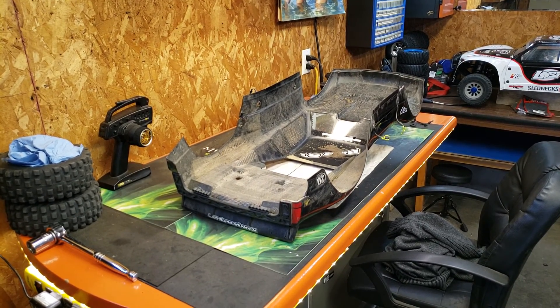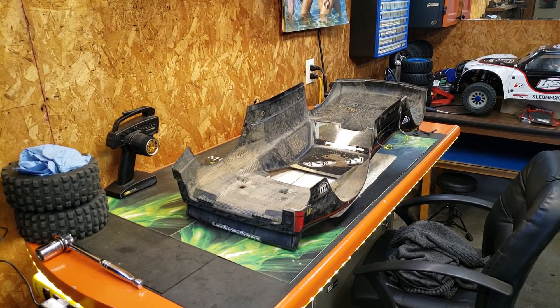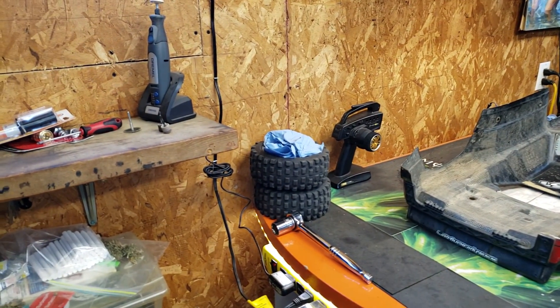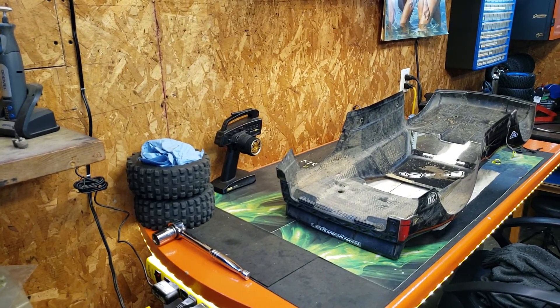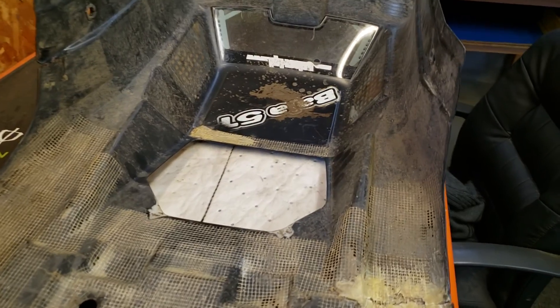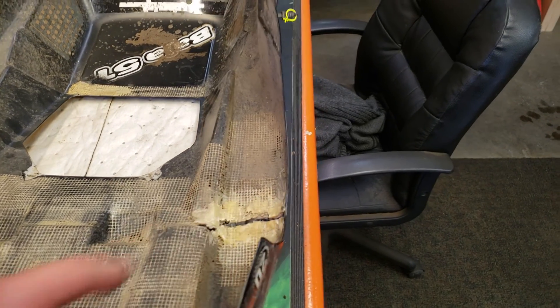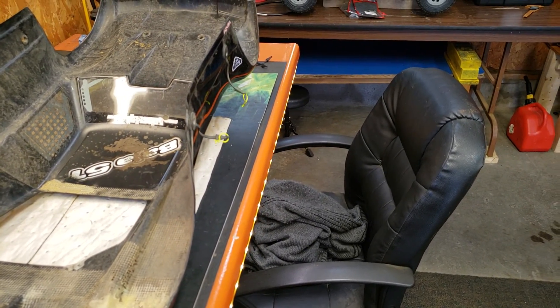So I'm fixing the rear end of it just so I can still have it together. Tires are there, but I got the dremel ready to go. I'm gonna hack all this off — this is where the crack is here. I have to sand it all down and try to put it back together somehow.